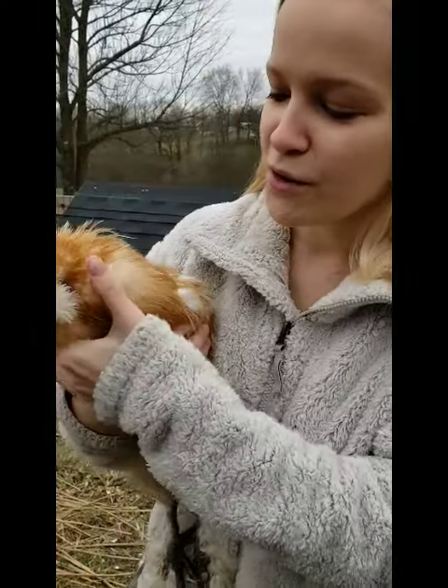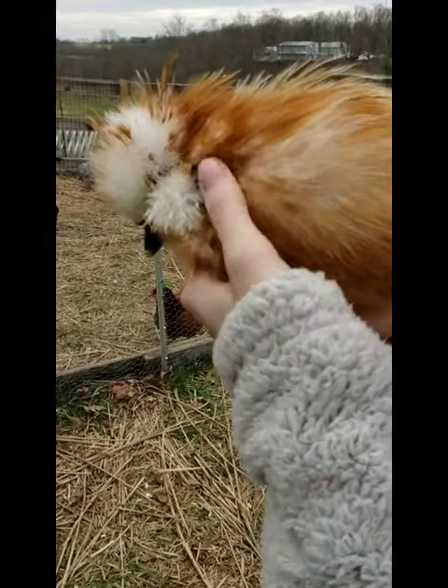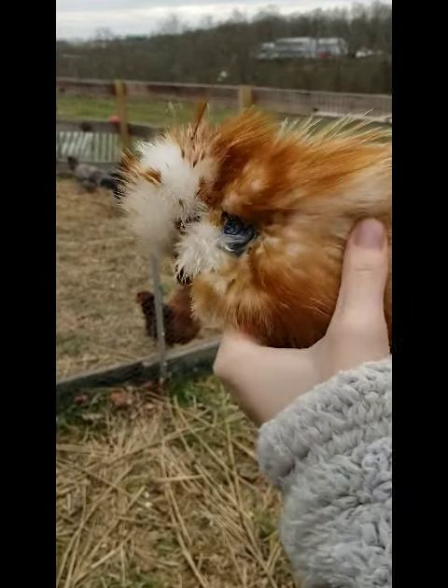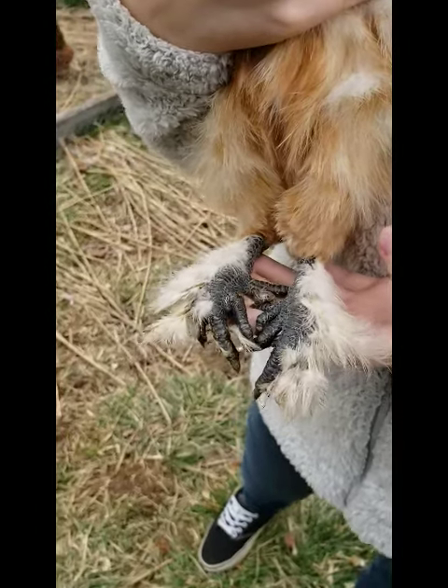So pretty cool. There's another cool trait about silky chickens: right here by his earlobe you can see he's got some bluish turquoise skin, and in addition five toes on each foot, whereas most chickens have four.